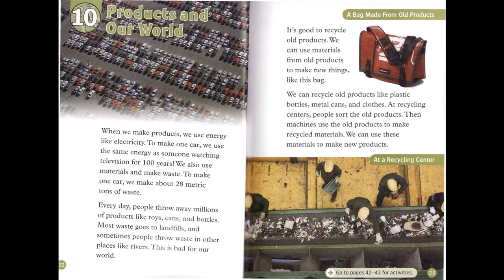When we make products, we use energy like electricity. To make one car, we use the same energy as someone watching television for 100 years. We also use materials and make waste. To make one car, we make about 28 metric tons of waste.